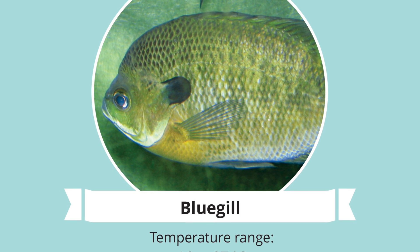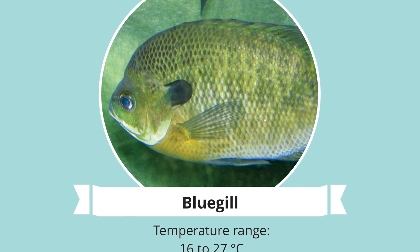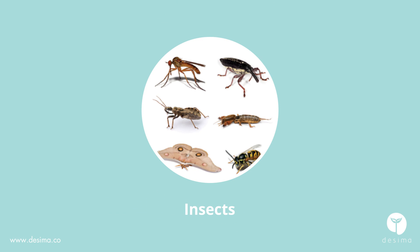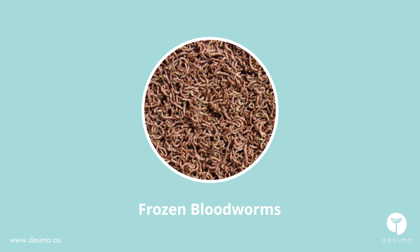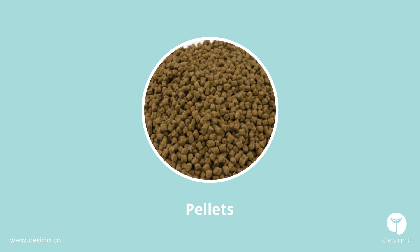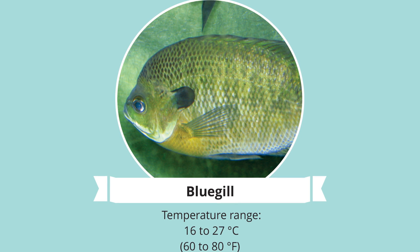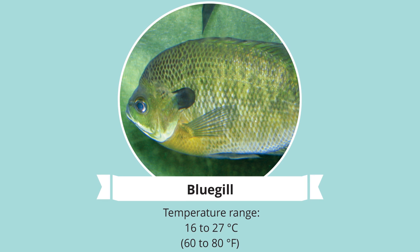Bluegill: bluegills are probably one of the most unfussy fish. They will eat pretty much anything, but that doesn't mean you must feed them just anything. Stick to a diet of insects, zooplankton, small fish and worms. Frozen bloodworms are good as well as any flake or pellet type of fish food. In terms of preferable temperature, water can range anywhere between 16 to 27 degrees Celsius, 60 to 80 degrees Fahrenheit.